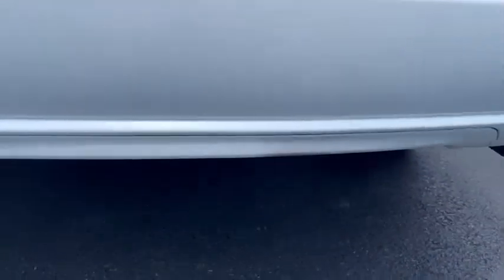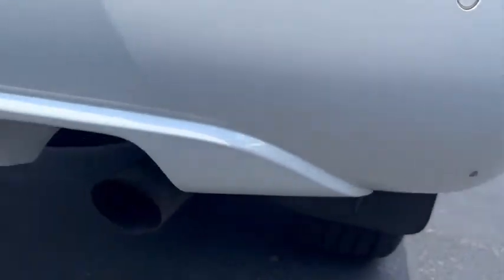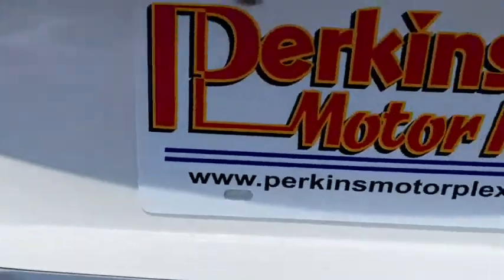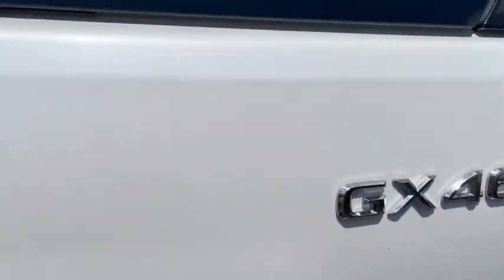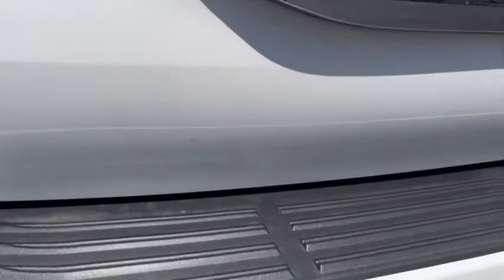Rear bumper — always a favorite area for some wear and tear — very minimal if any on this one. The tailgate or rear hatch area is also a favorite spot for scratches, dents, and deep scratches. Nothing on this one, just a little dirt.